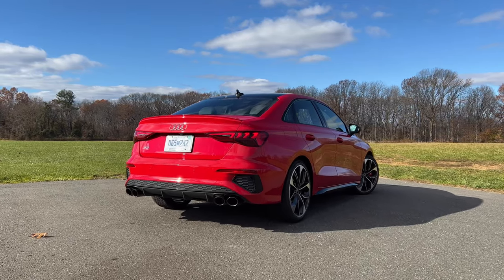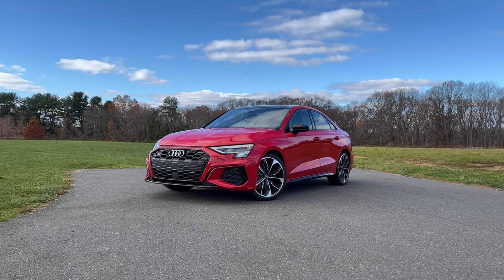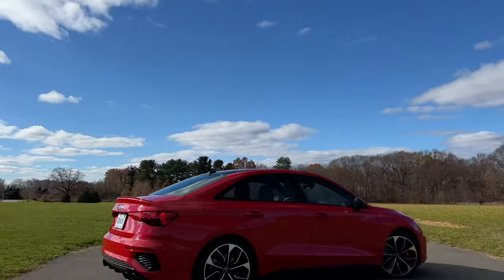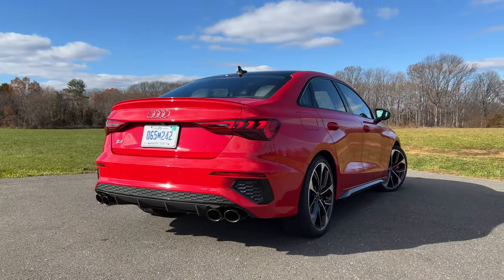My excitement over the S3 might be a little unwarranted because there is an RS3 which makes 401 horsepower and will do zero to 60 in just 3.9 seconds — I hope I get to drive that very soon. But for now, the S3 will have to do. As a daily driver, this thing is pretty comfortable and feels way more refined than the outgoing S3. In comfort drive mode it's just a normal compact luxury sedan, but in dynamic mode this thing comes alive. The steering does get a little tighter in dynamic mode, but not too tight. The new S3 does face tough competition from the Mercedes-AMG CLA35 and BMW's M235i Grand Coupe. Let me give you a quick tour and then I'll give you my opinion on whether you should buy it over the competition.